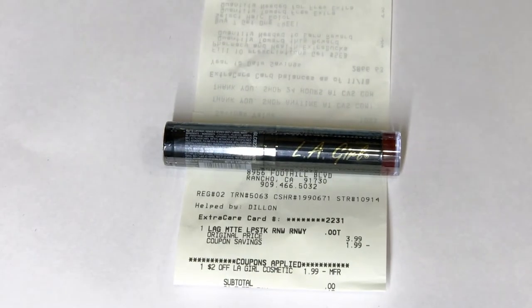This is just an extra item I added to the haul — it's not giving back any ExtraCare Bucks — but I have a two-dollar CRT for LA Girl. This was on sale for $1.99, I used the two-dollar LA Girl CRT, paid nothing, only paid tax, and got this for free. That concludes my haul for today. Thank you all for joining me and watching my video — I'll see you all next week, bye-bye!